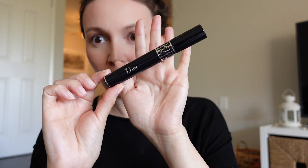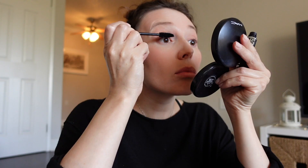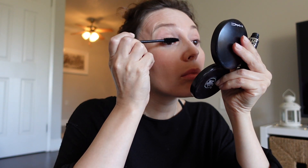This is Dior Show Mascara. This has been around for such a long time and I've tried so many other mascaras and I always end up coming back to this one. I think I've been using it off and on since high school or college, and I really like the formula — I love how big the brush is. It gives natural volume without looking clumpy.